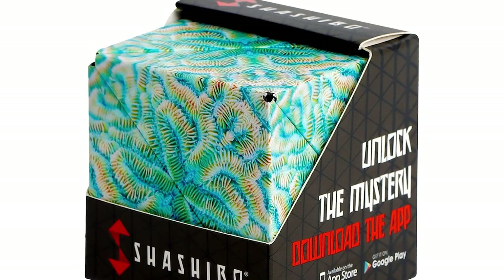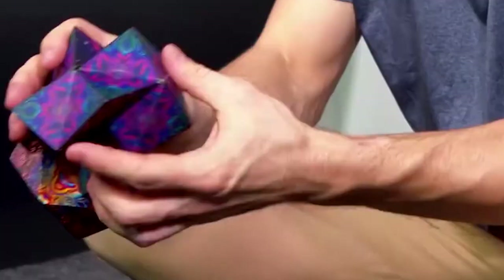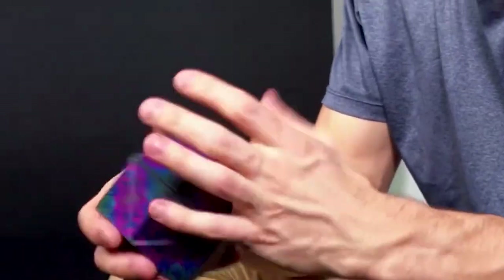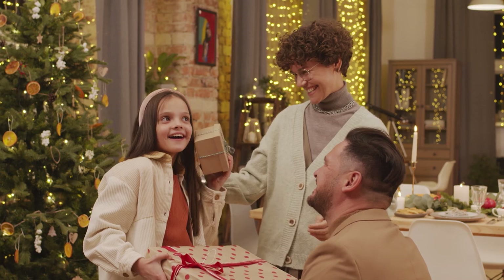Made with premium injection mold plastic, it's built to last and won't start to tear anytime soon. The magnets are strong enough that the magnetization won't get dull, making it the perfect gift for kids this Christmas.